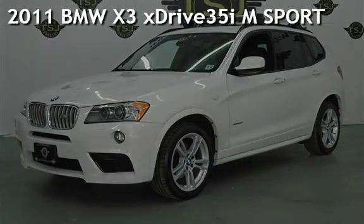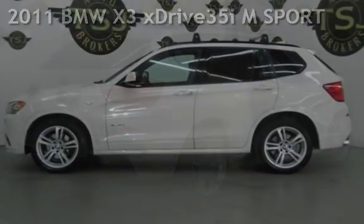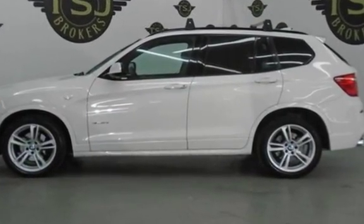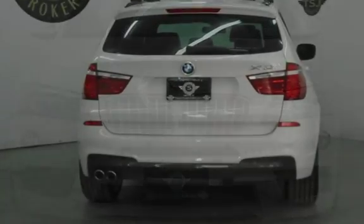Presenting a pre-owned 2011 BMW X3. This four-door SUV has a six-cylinder, 3.0-liter i6 engine, with all-wheel drive and an automatic transmission.